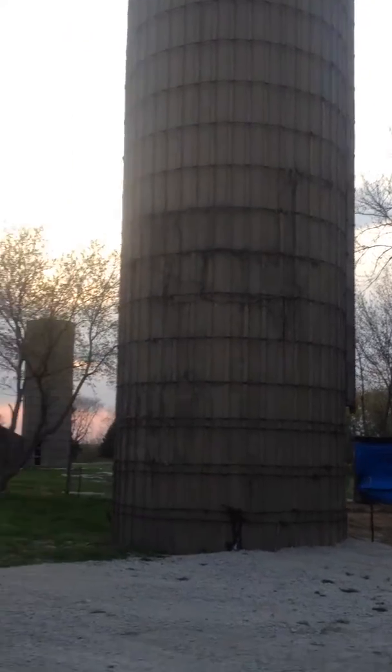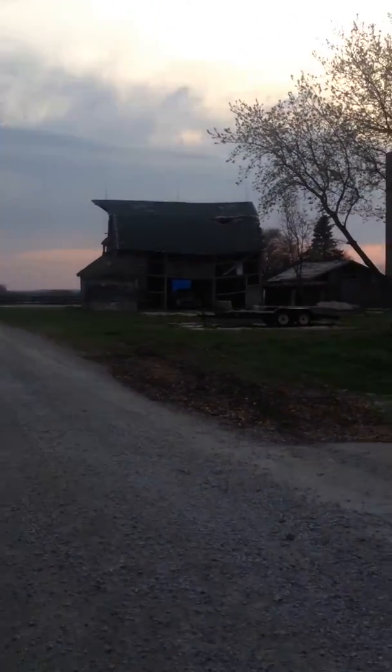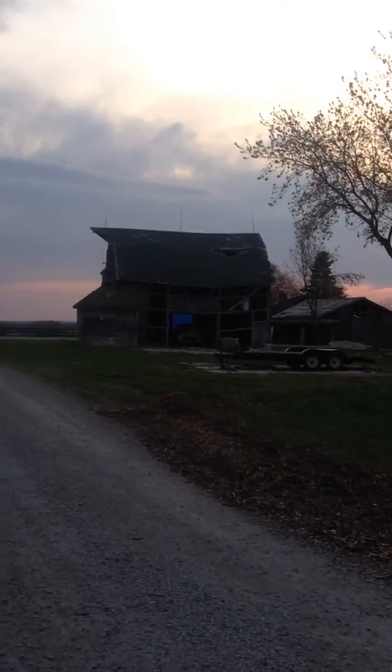A silo. Another silo. And a really run-down building out there — it doesn't look like it's coming through too good on camera.